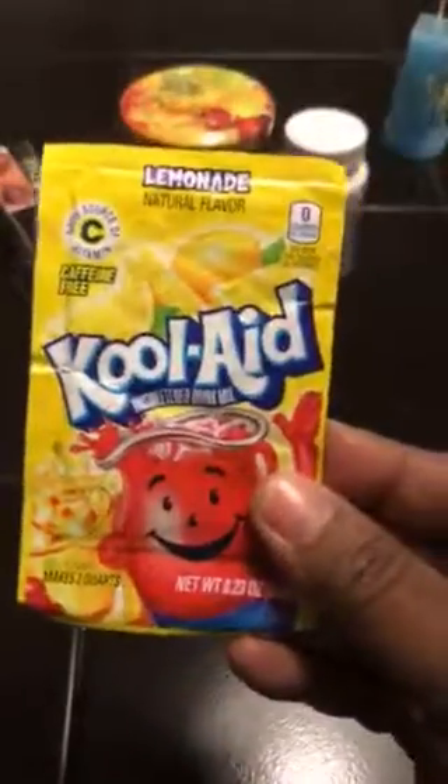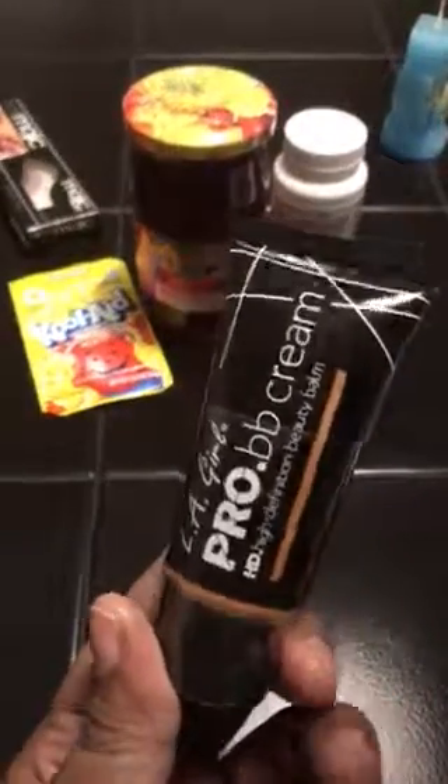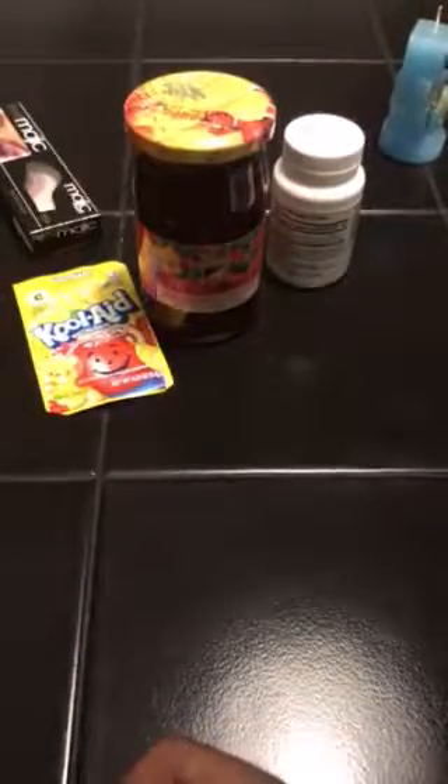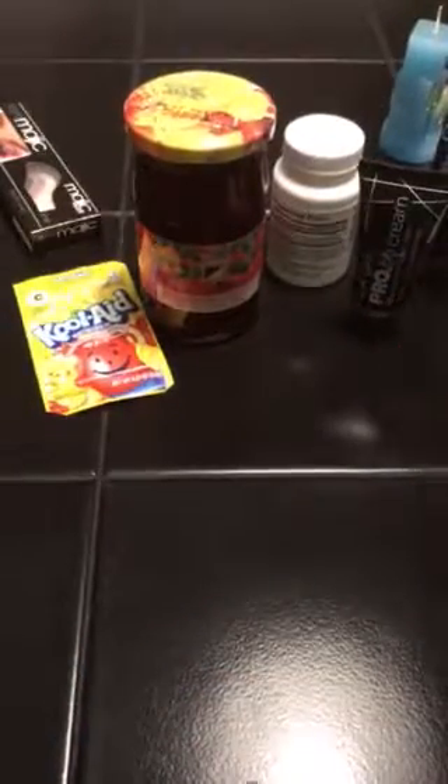I got a pack of Kool-Aid lemonade. My niece is really into cosmetics now, so I decided to buy her some LA Pro BB cream — this is in the color Deep, and I also got it in Dark. She's a pretty fair-skinned one, so she can try those out.